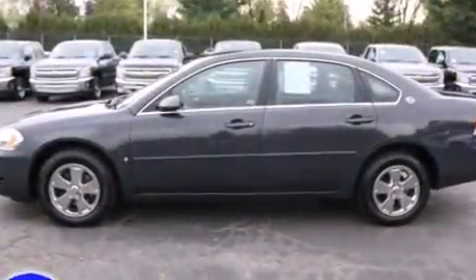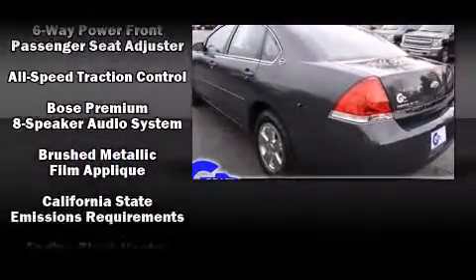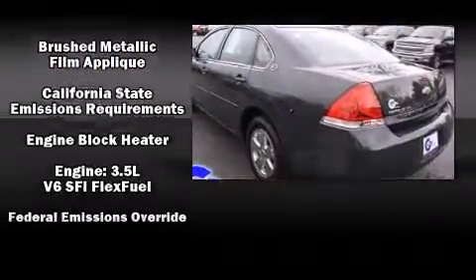Top features include remote keyless entry, front and rear reading lights, front and rear cup holders, an outside temperature display, fully automatic headlights, and more.